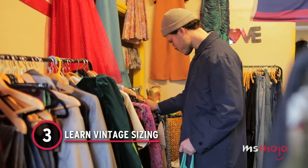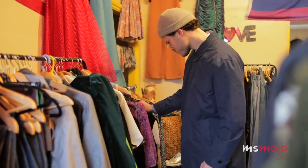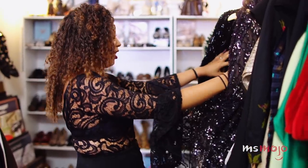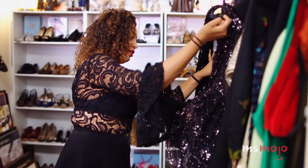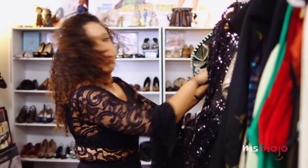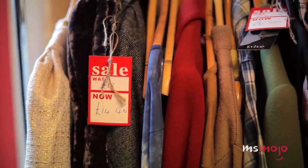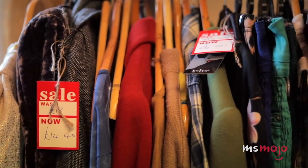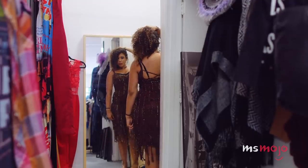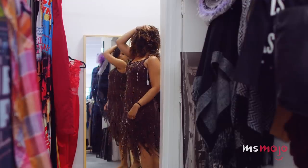Number 3: Learn vintage sizing. While many of the items you'll find at a thrift store were likely produced more recently, some vintage clothing stores stock plenty of items that are decades old. One of the key things to know when shopping for vintage clothing is that sizing standards have changed a lot over the years. As a general rule, vintage sizes are, at a minimum, four sizes smaller than modern sizes. So, for example, a 1960s dress labeled as a size 12 is probably closer to a modern size 6. Women's sizing is notoriously inconsistent, so it's always a good idea to try something on before you buy it, as well as to try on a few other sizes, whether that's bigger or smaller.